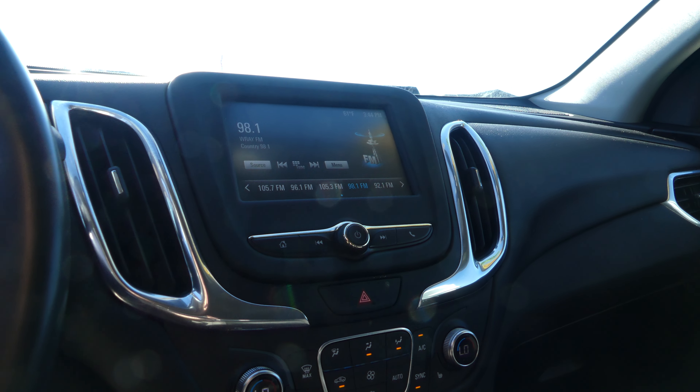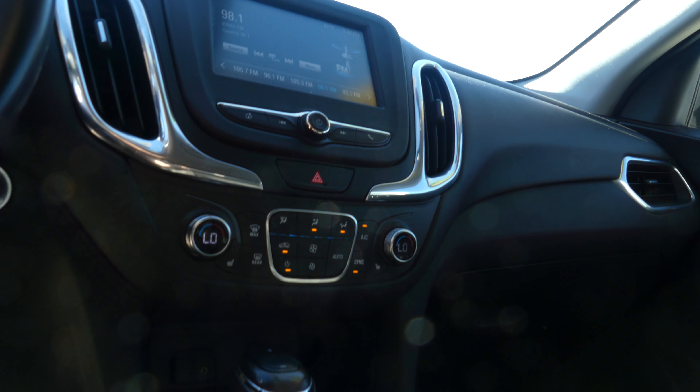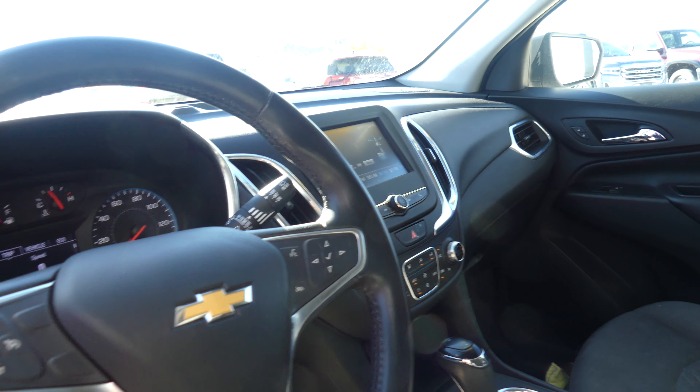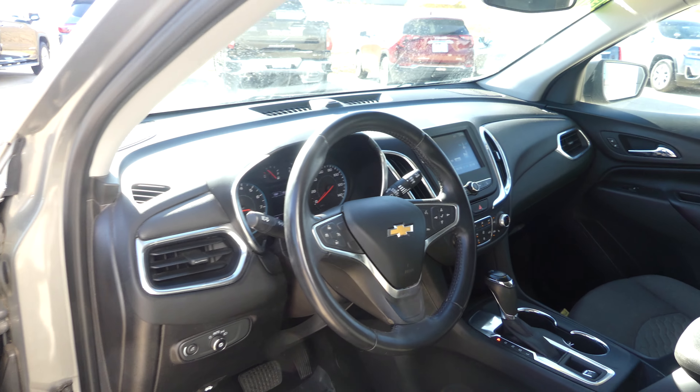Black on black interior dash, large LCD display, satellite radio and hands-free calling. Dual climate control, leather shift, USB ports and auxiliary plug-ins, one-touch keyless ignition and leather steering with cruise control settings, hands-free calling and audio.